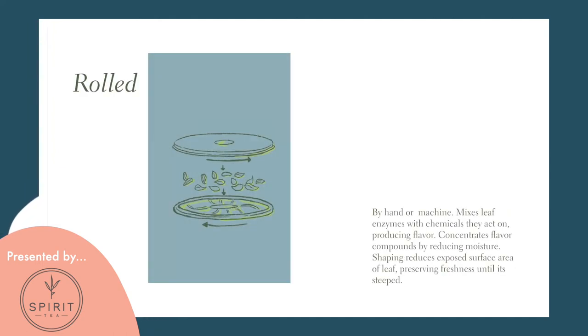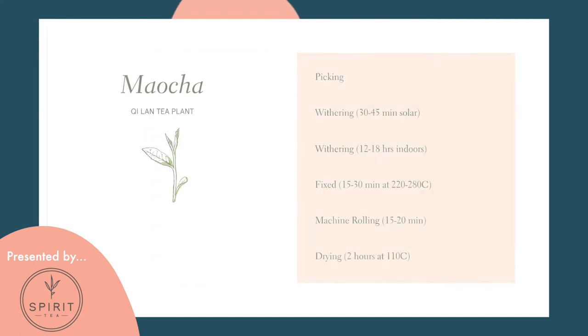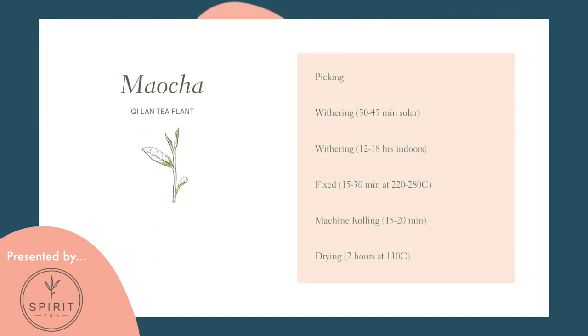The fixed leaves are then rolled. The machine roller mixes leaf enzymes with the chemicals they act on, producing flavor. It also concentrates flavor compounds by reducing moisture, and selectively bruises and reduces the exposed surface area of the leaf, helping encourage multiple unraveling steepings and preserving freshness. Finally, the leaves are dried — total moisture content brought to a point where it's shelf stable. If you took this Mao Cha and removed any stems, dust, huang bian, or yellow leaf, you would then commit it to charcoal roasting.